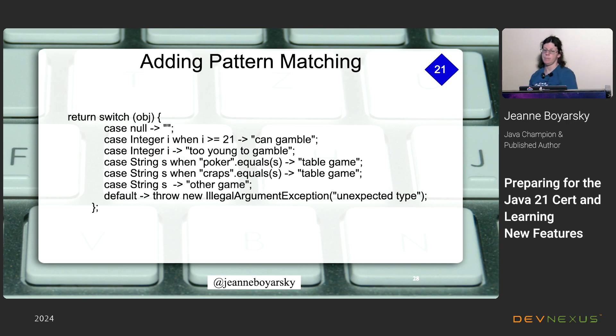Now the new Java 21 stuff: pattern matching with switch allows you to match on types and add guard conditions using the 'when' keyword. For example, 'case Integer i when i >= 21' means you can gamble. Before Java 21, matching was limited. Now you can match on a type — 'case Integer i' — or a type with a guard condition like 'when i >= 21'. This example is deterministic: null is handled explicitly, and we're not required to handle null, but if we don't and the object is null, we'll get a NullPointerException.